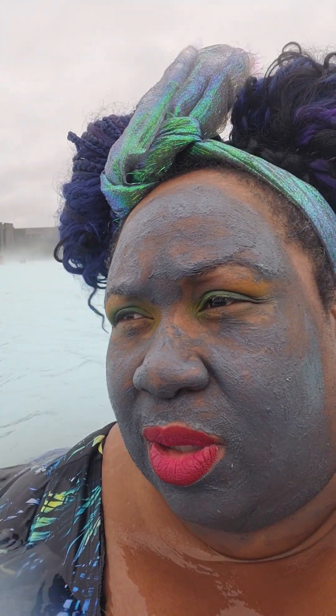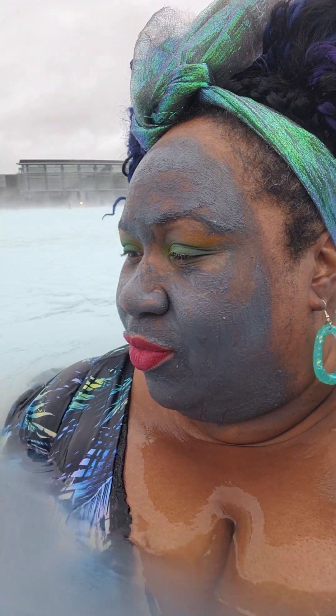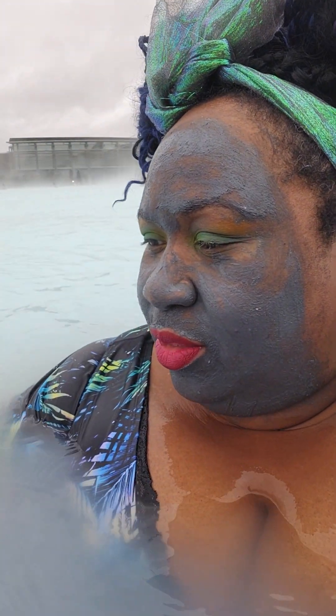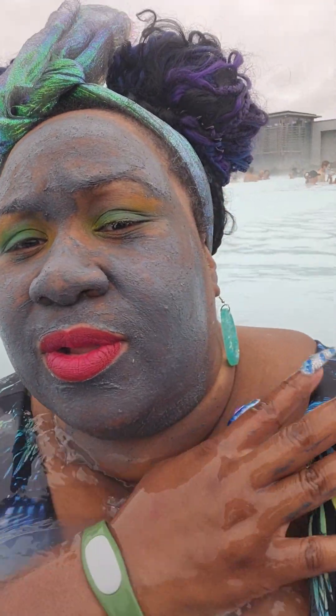The thing here at the Blue Lagoon is that they talk about the water being terrible for your hair, so your hair needs to be up. But it is fantastic for your skin, so your skin is going to feel amazing after this. I think she said five minutes for the mask.